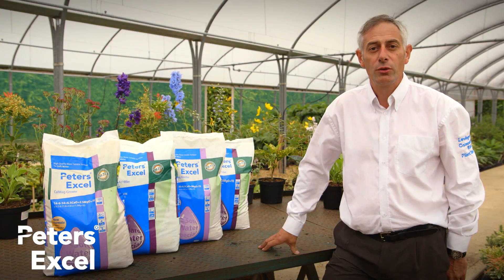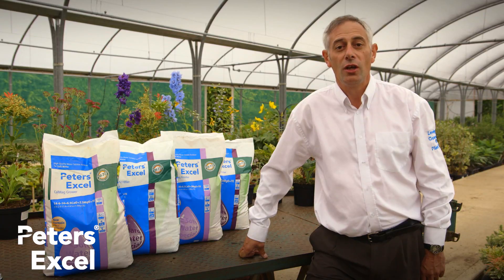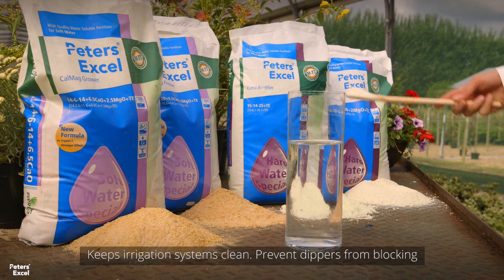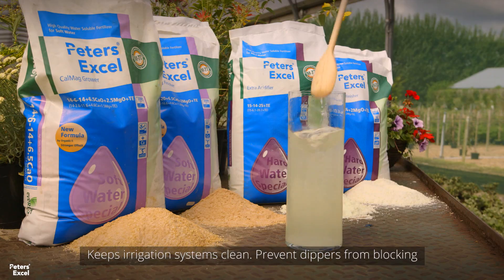Whether your irrigation water is hard or soft, Peter's XL has the ideal product for you. Unique formulations deliver complete plant nutrition using only a single concentrate stock tank, reducing costs while improving quality. All Peter's XL products are completely water soluble and take into account the quality of the irrigation water.